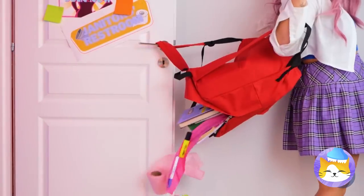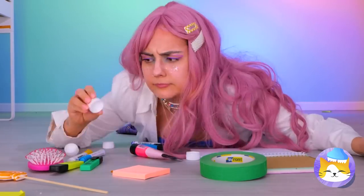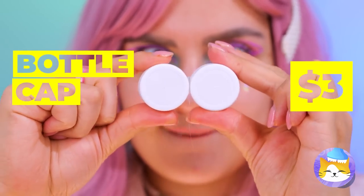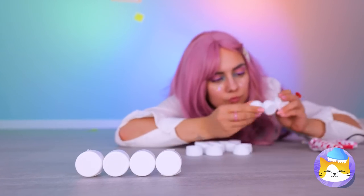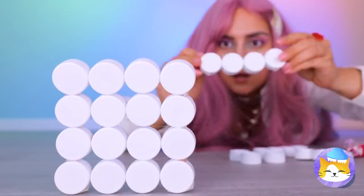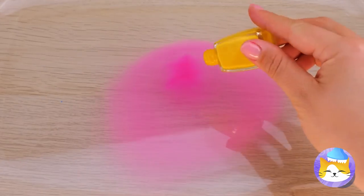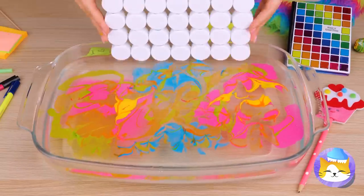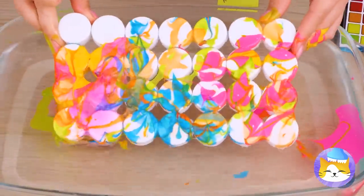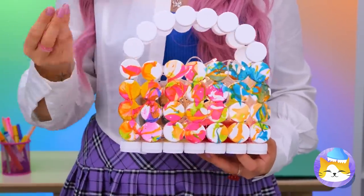That could have been embarrassing. Where are we going to get a new bag? How about we make one? Just need bottle caps. Glue a bunch together and stack them up. Now let's decorate — pour some colored nail polish into a container of water. Swirl it around. Give those caps a nice dip and look how the colors slide right on. Add a handle and it's a purse — one that can even help store lights.